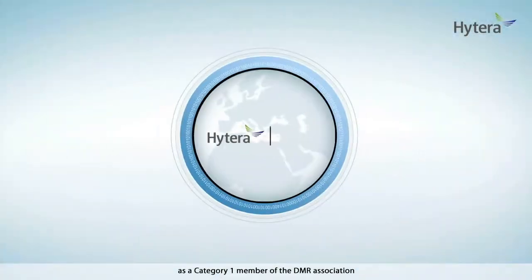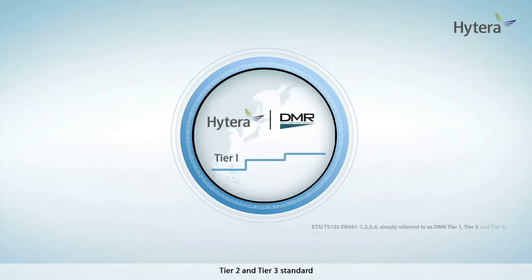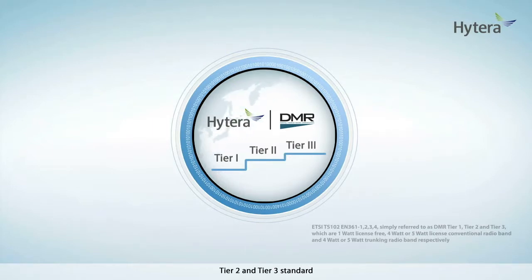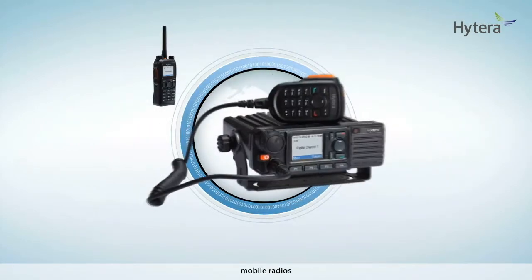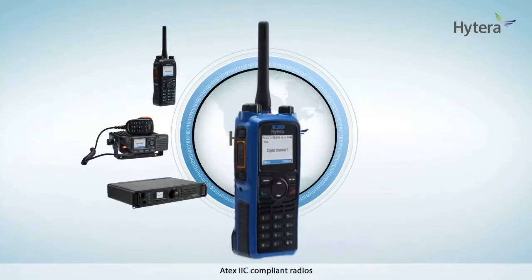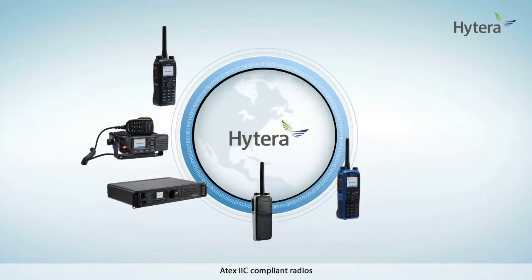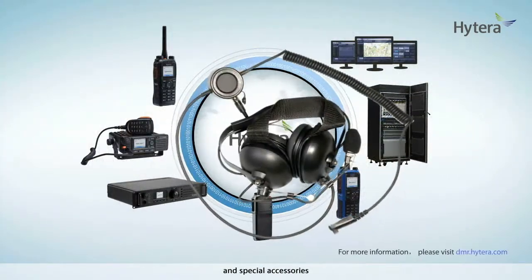Hytera, as a Category 1 member of the DMR Association, has developed a complete series of DMR products complying with ETSI DMR Tier 1, Tier 2 and Tier 3 standard. Hytera DMR portfolio includes portable radios, mobile radios, repeaters, covert radios, ATEX 2C compliant radios, trunking systems, application software, and special accessories.